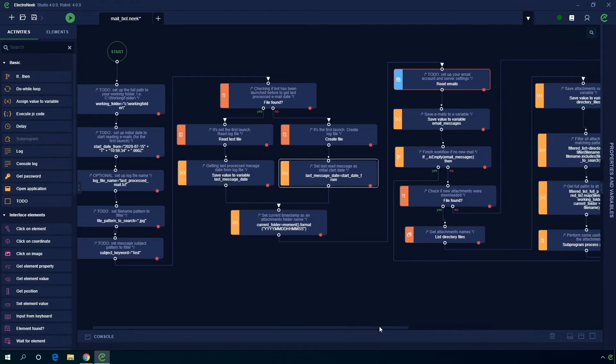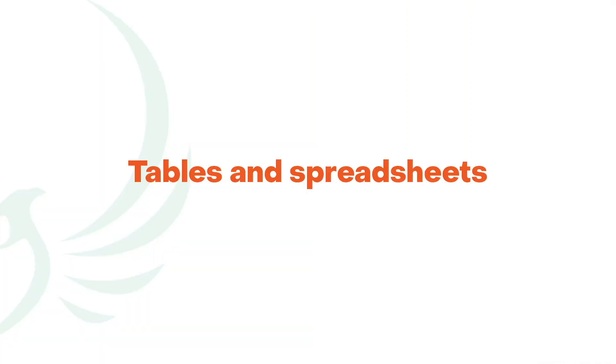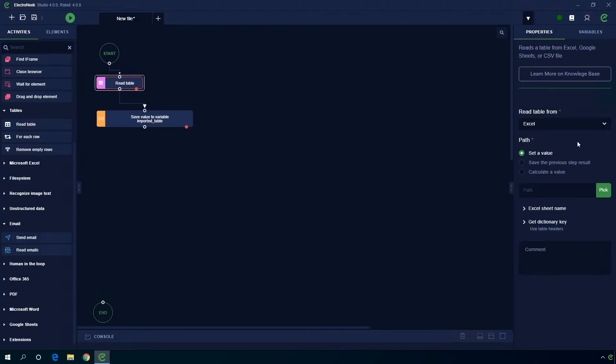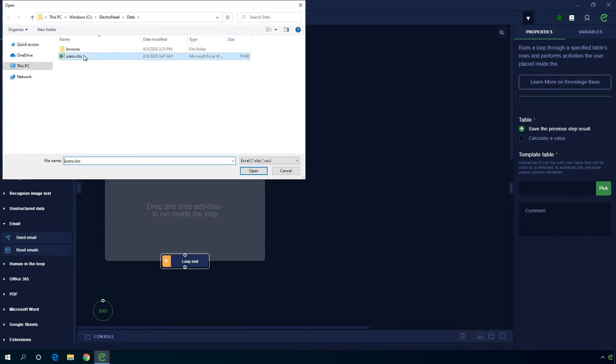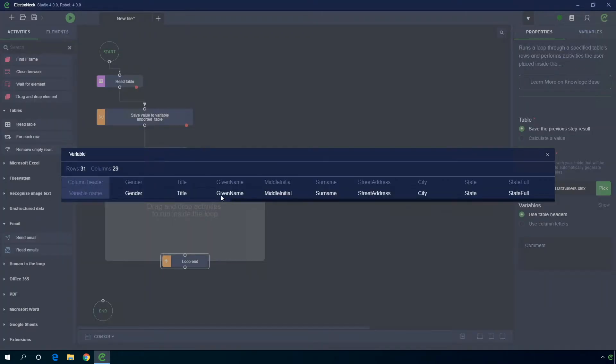We've also added the most requested feature: a visual editor to accelerate the automation of processes that deal with tables and spreadsheets. With the new visual editor, you can quickly automate CRM updates or billing requests without incurring long development cycles.